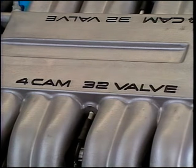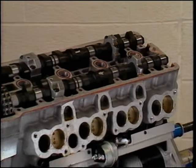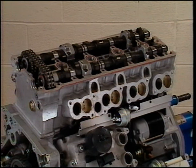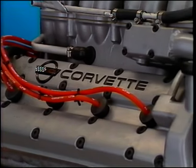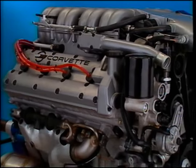All reciprocating parts are assembled in matched sets, enabling the engines to meet a final balance specification of one-half inch ounce, or about a third of what the most perceptive driver can feel. Before shipment, each engine is hot tested for nearly an hour. Featuring numerous new designs, the LT5 reflects much of its traditional Corvette heritage.